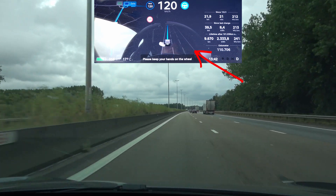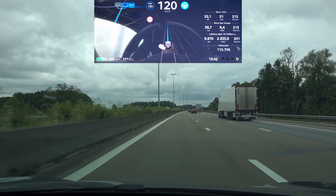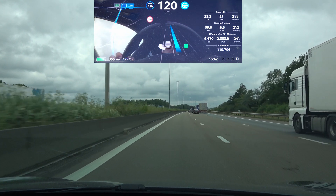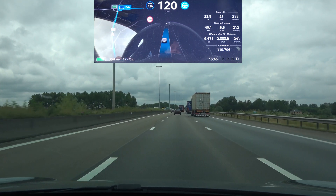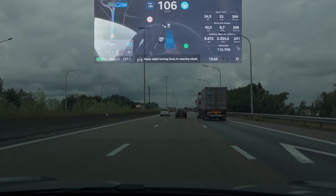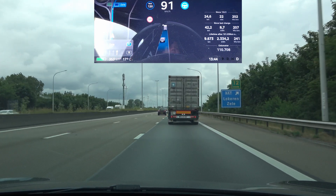There is no car behind me — I'm going to initiate when I'm next to that truck. Initiating, trying to move, trying to move — and then it cancels again. It still detects the truck in that second lane.